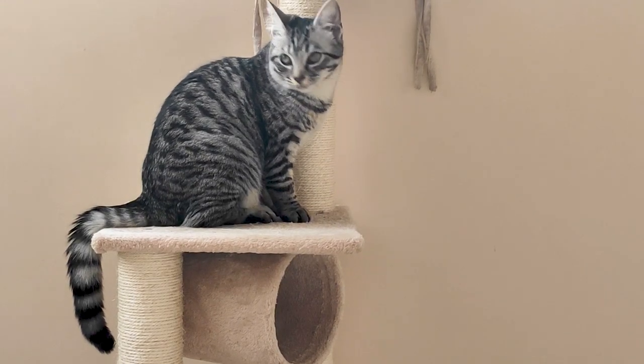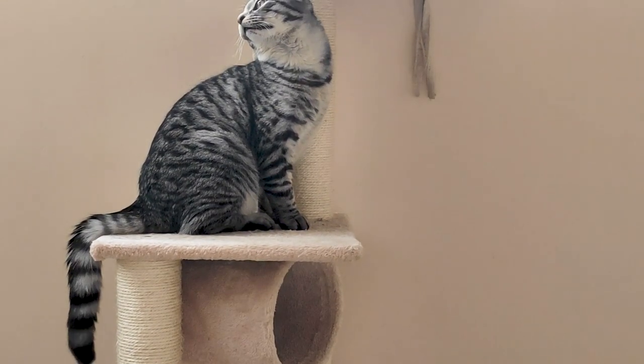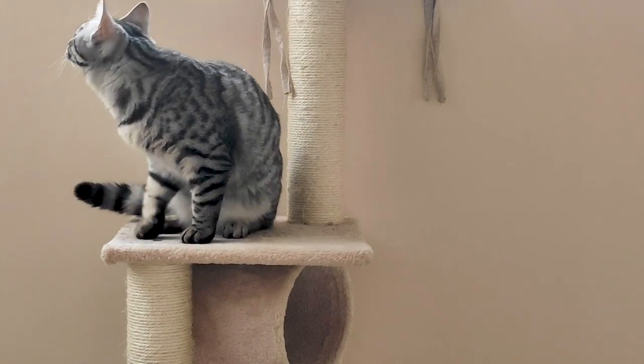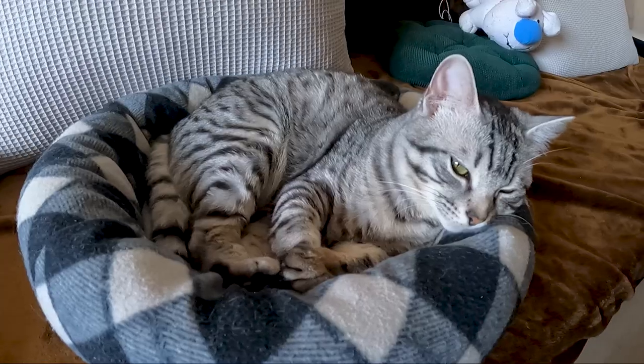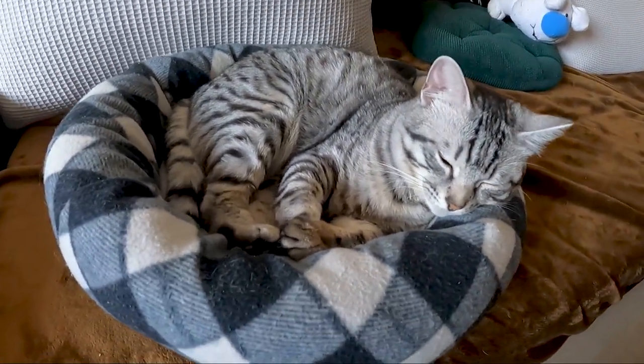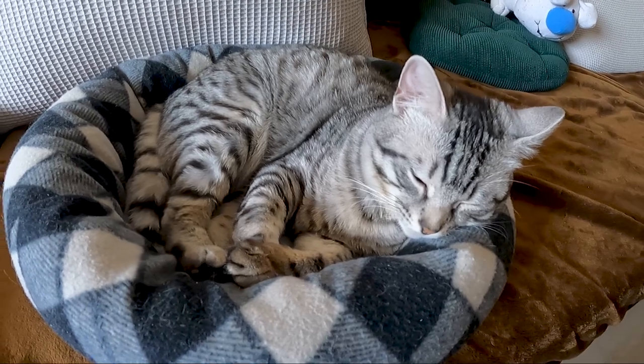That's the thing with cat towers — you have to spend time building them. It simply takes time. A human being has to do, if not all, then at least most of the work. Cat towers are not something that can get a lot cheaper. For that to happen, the production must automate.